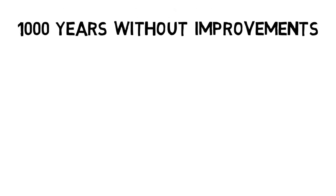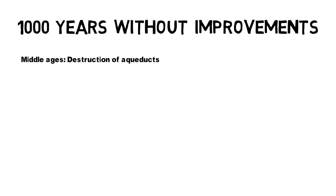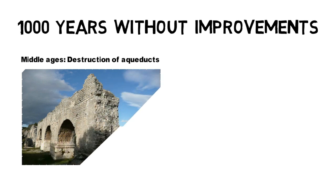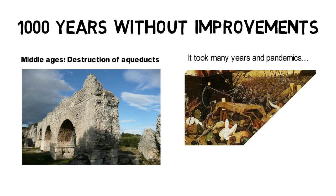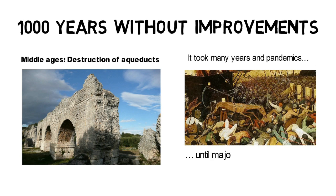1,000 years later, in the Middle Ages, water treatment hadn't made any significant improvements. But even worse, through the collapse of the Western Roman Empire, many aqueducts were destroyed and the future of water seemed bleak. It took many more years, as well as pandemics such as the Black Death in the late 1400s, until major steps could be taken to prove the importance of clean water.